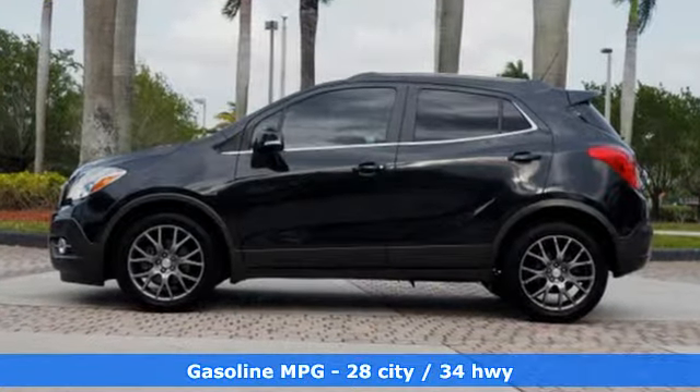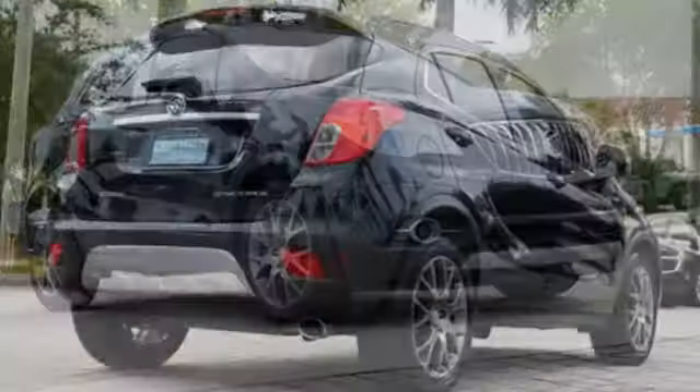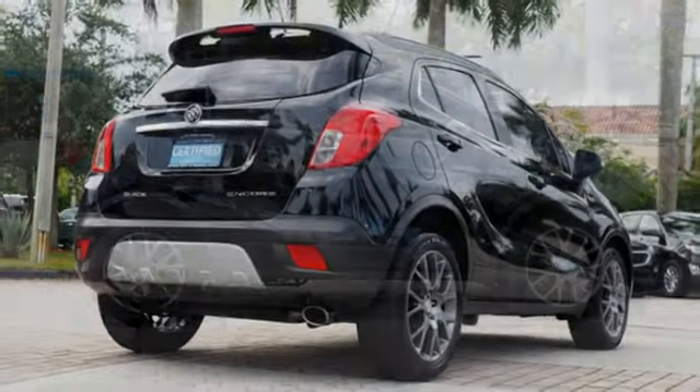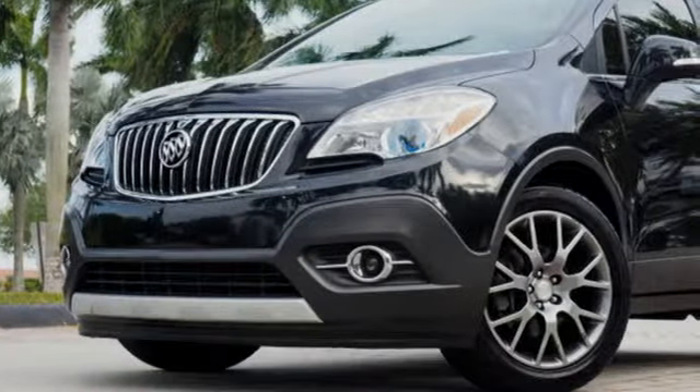Intercooled turbo inline 4-cylinder engine, dual-zone climate control, integrated navigation system with voice activation, auto-dimming rearview mirror, leather steering wheel, power heated mirrors, streaming audio, aluminum wheels, smartphone wireless charging and automatic transmission.